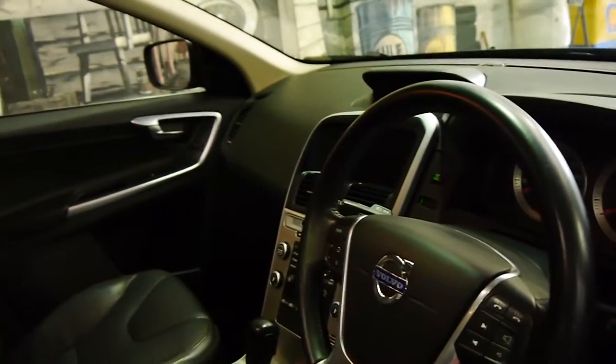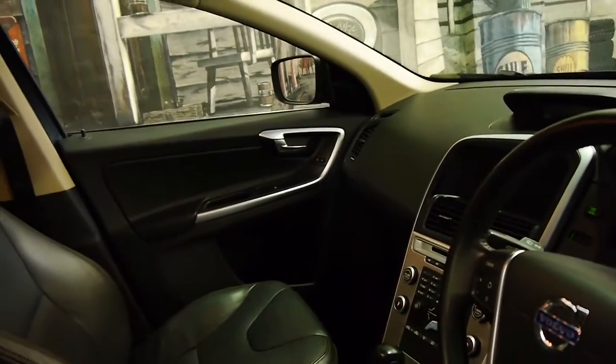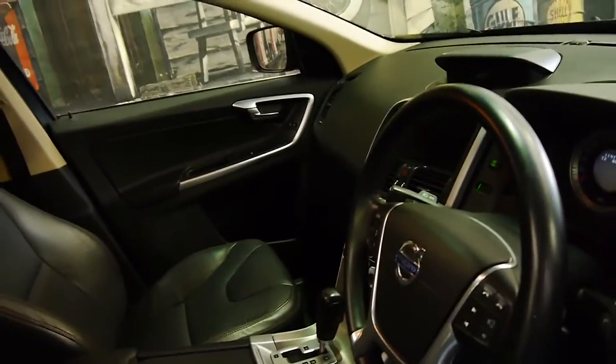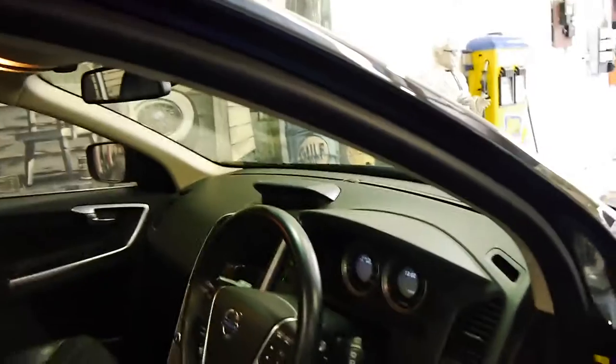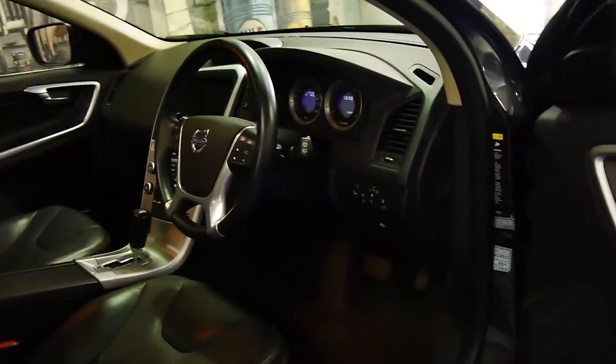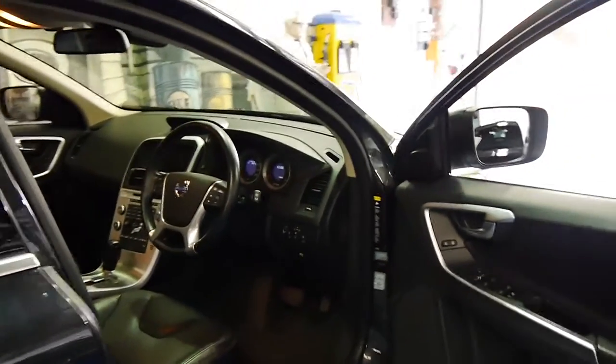It's done 119,000 km. It comes with two remote keys and every single service has been done at the same dealership since it was brand new, by its one owner who obviously bought it new. It's in particularly good condition.